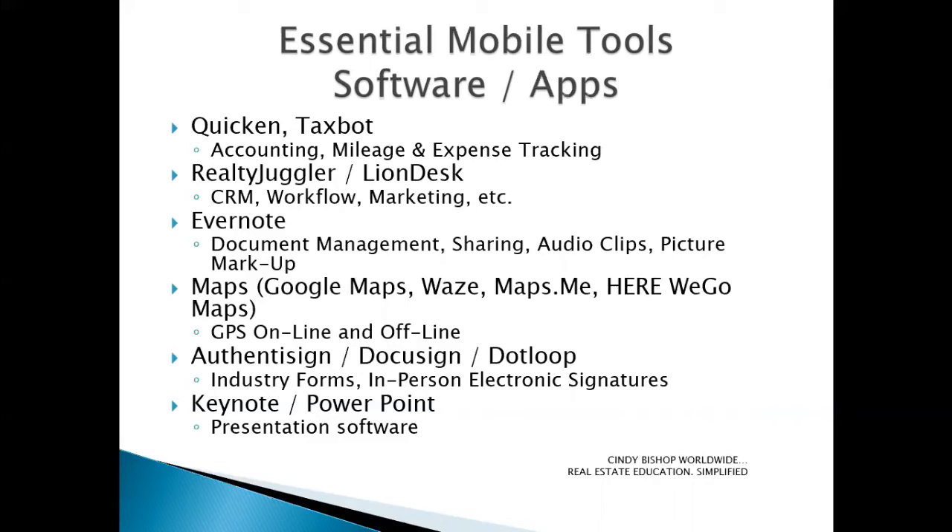If you are a Macintosh or Apple user, or a Microsoft user, a couple of presentation software packages of note are Keynote and PowerPoint — Keynote being an Apple product and PowerPoint being for Microsoft Windows systems.